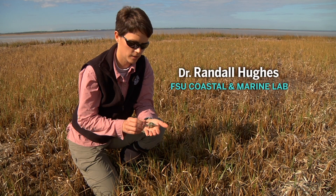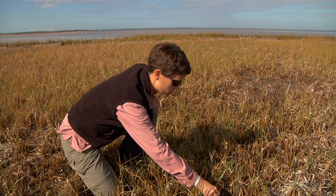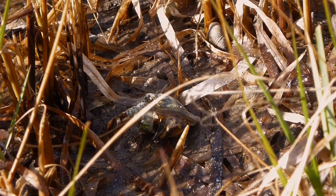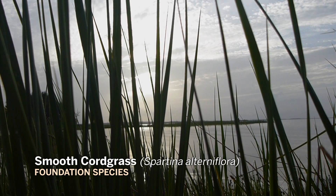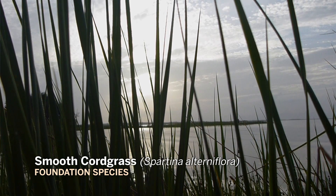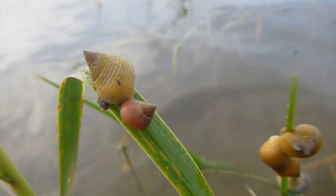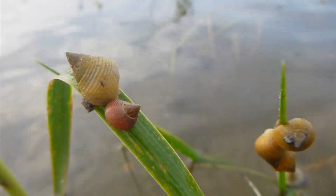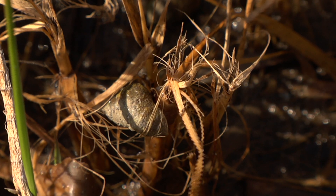So this is a crown conch. It's one of the main predators of periwinkle snails that we have here in the marsh. Crown conchs can eat the periwinkles, or they can scare them. Periwinkles don't eat spartina directly — they scrape a little scar on the live spartina, and then that can be colonized by fungus, and they'll consume that fungus.